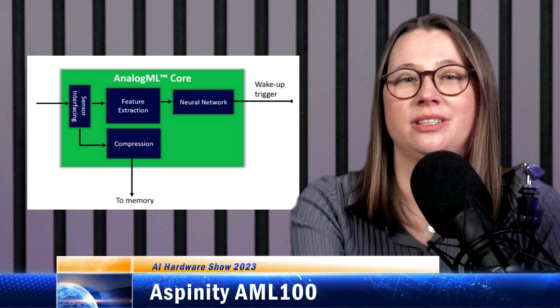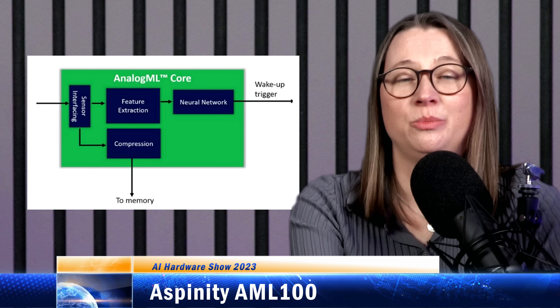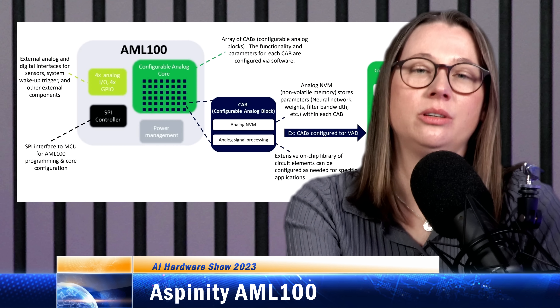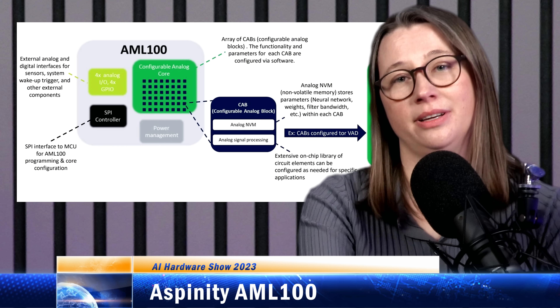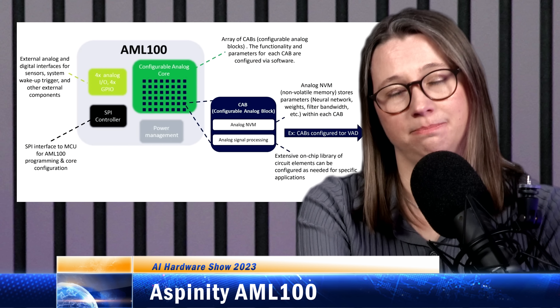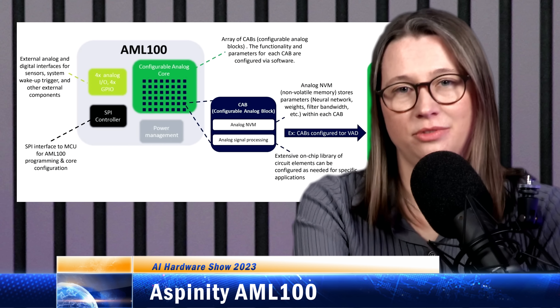Aspinity's patented memory cell uses a floating gate technique, which is customized for accuracy in standard CMOS. It could be used to store parameters for an analog filter or weights in a neural network, depending on block configuration. It can also be used to store the offsets that account for device mismatches, which are important for accuracy in analog computing. Aspinity is targeting acoustic event detection, sound detection, and voice detection.